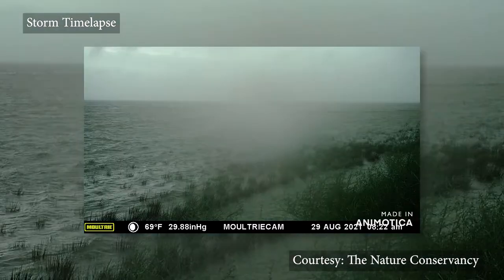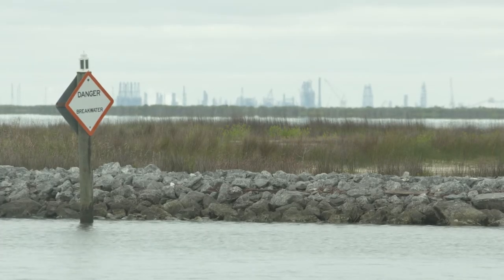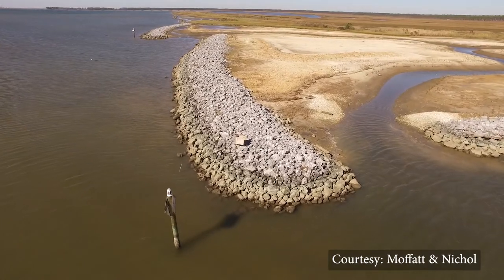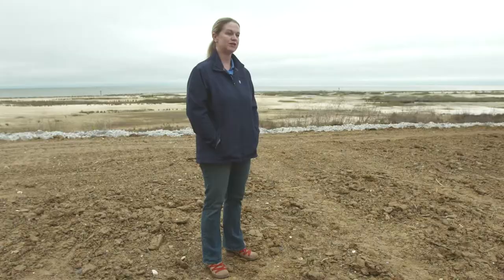The project was completed in August of 2020, and as the equipment left the site, four named storms rolled through during that hurricane season, creating high water events. After each event the site stood, the breakwaters performed as they should, and the habitat was still here. We had already lost 30 feet when this project started, so to see it still standing after four named storms right after being built was really the benefit we were looking for.